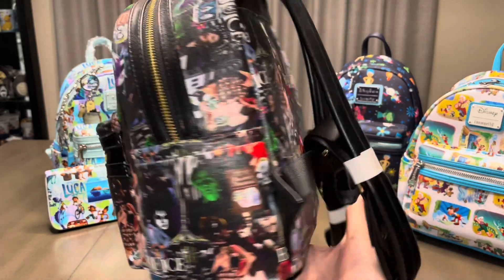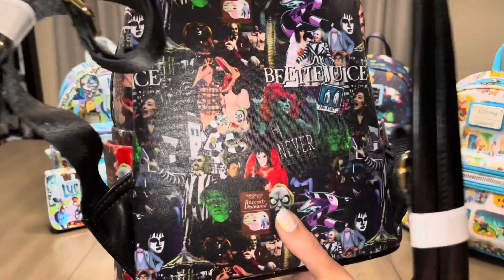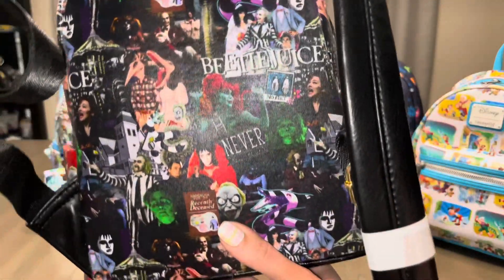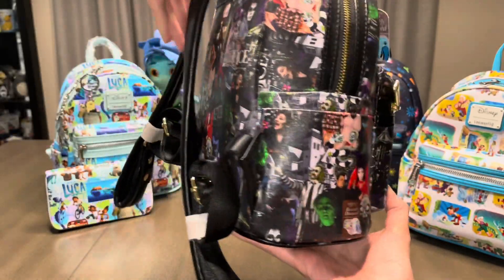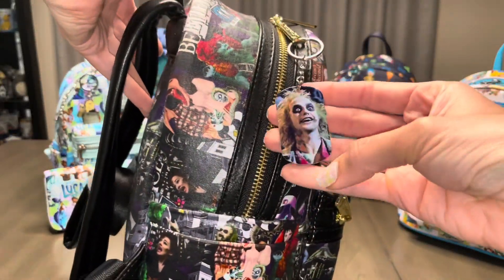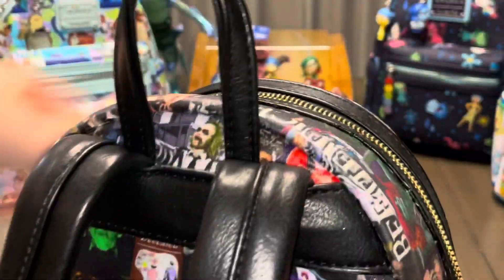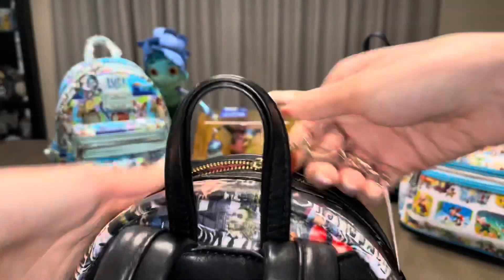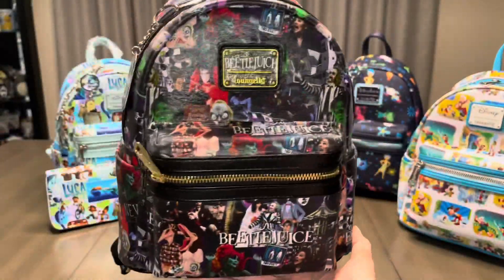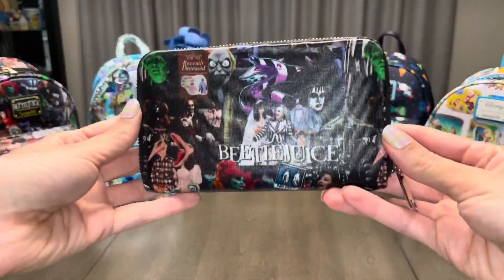On the fabric, we have so many icons from the movie, including Miss Argentina, who is a fan favorite. My personal favorite image on this bag would have to be the Polaroid of the ghosts. I have this keychain that I got off Amazon, and this was actually originally an Aladdin tattoo mini backpack that I got on sale from Grotto Treasures for $35. And of course, this backpack needed a matching wallet, so here it is.